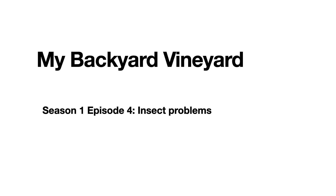Hello, my name is Grant Kramer and I am a Professor Emeritus at the University of Nevada, Reno. Today we will be continuing my series on My Backyard Vineyard. We will be talking about the insects that I've encountered in my first year or season of growing grapes. My Backyard Vineyard, Season 1, Episode 4: Insect Problems that I encountered in the first year.